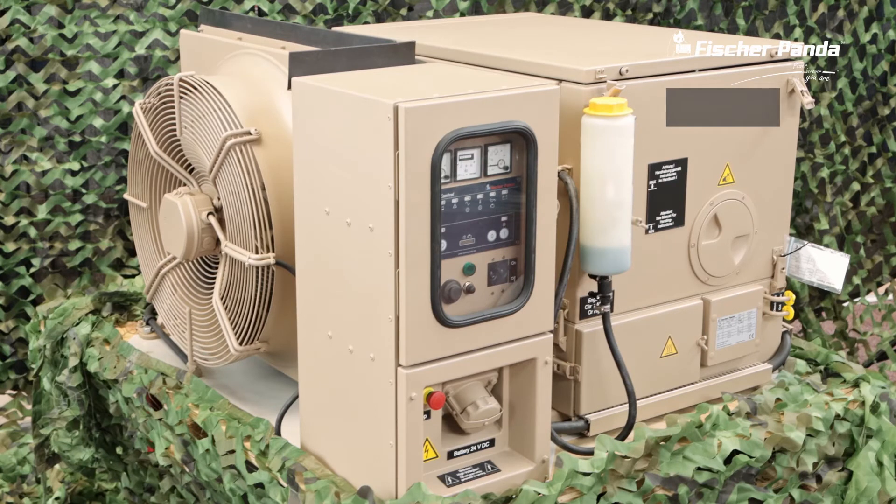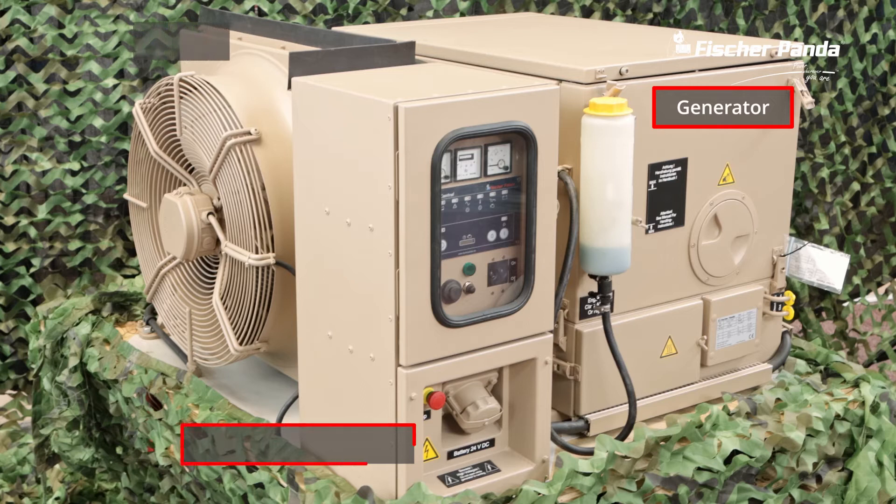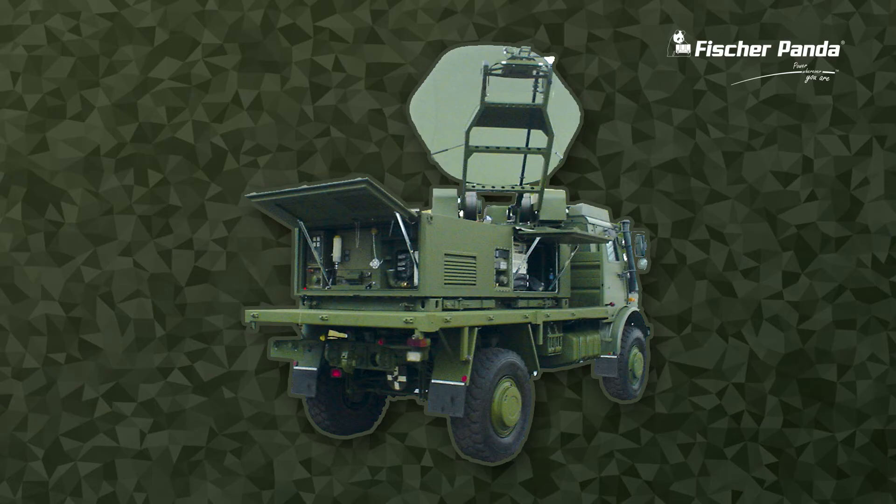The design of this Fischer Panda generator is interesting because it shows the modular construction. The main components of the generator are separated into individual units. In some applications there is not enough space for a single complete unit to be installed, so it is possible to adapt the components of the Fischer Panda generator to fit within the limited installation areas.